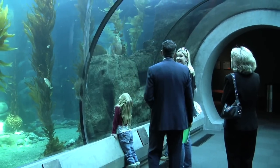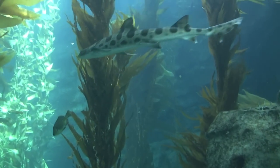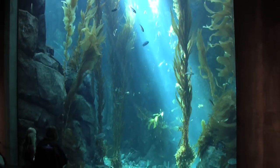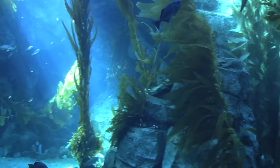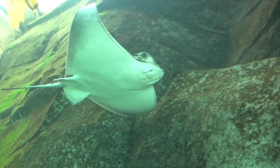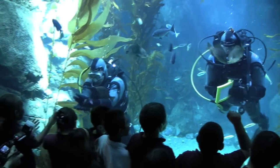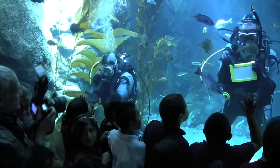Start your journey in the kelp forest, where a 24-foot tunnel leads to the main aquarium. Just grab a seat and enjoy the show. More than 1,500 live fish live in the tank, including these adorable bat rays. Occasionally, a few divers join in on the fun, pointing out facts about our coastal kelp forests.